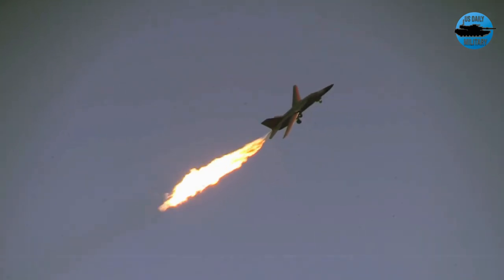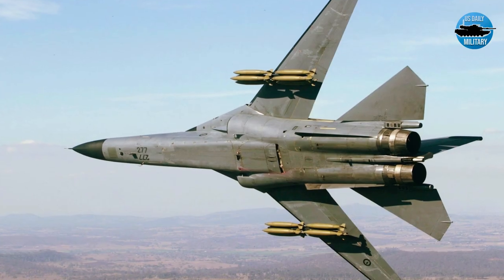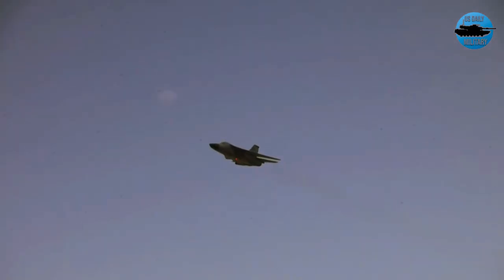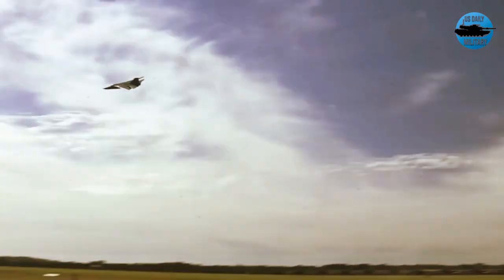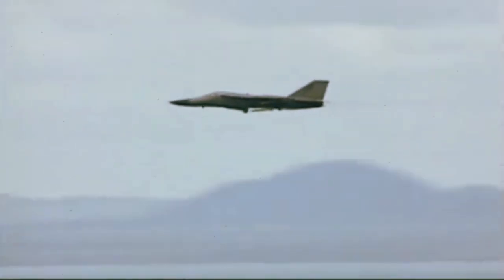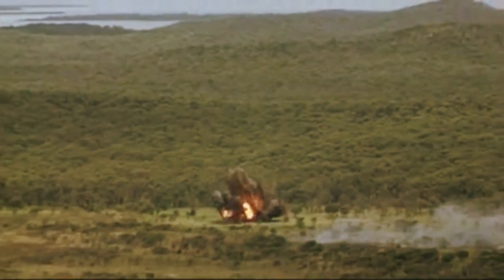The F-111 Aardvark may not be the most notorious aircraft to ever fly in the sky, but the American attack aircraft was pioneering nonetheless. As the first airplane to incorporate specific design features to make it multi-role capable, the F-111 was a game-changer when it entered service with the U.S. Air Force more than five decades ago.